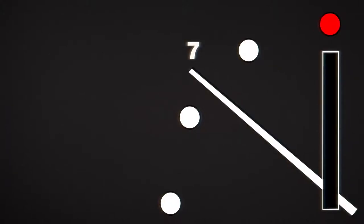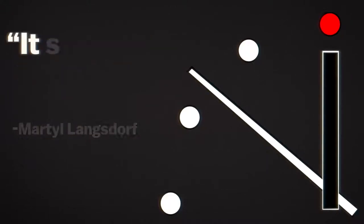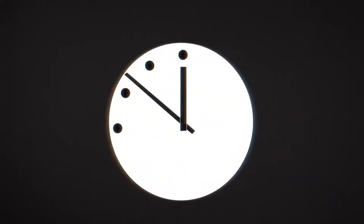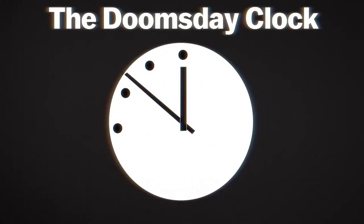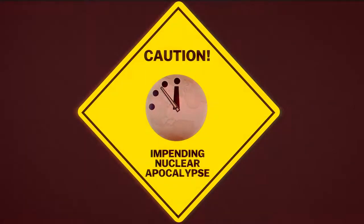Initially, the time on the clock depicted the hour hand pointing straight at the zero hour, with the minute hand placed at just seven minutes before midnight. The time was completely arbitrary though — Langsdorff just thought it seemed the right time. The graphic quickly adopted the name of the Doomsday Clock and eventually gained world recognition as a symbol for the threat of an impending nuclear apocalypse.